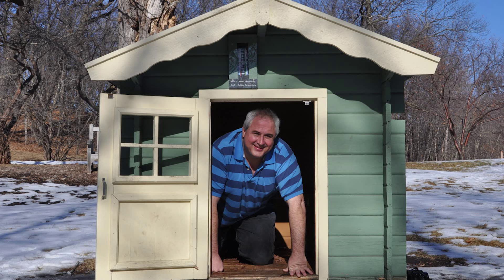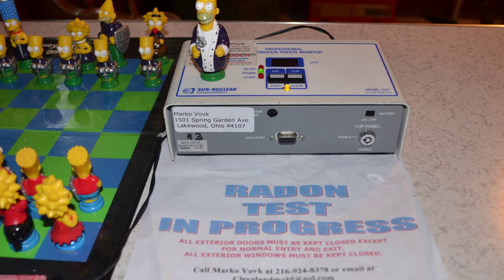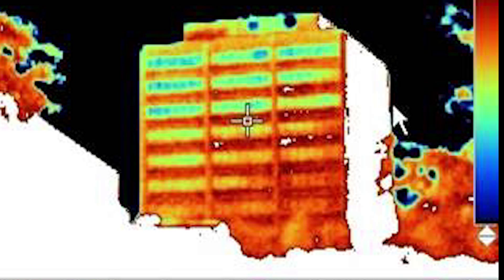If a building has five or more units, it is considered a multifamily building. There are many radon testers; however, there are not many multifamily radon testers. Most states require separate additional licensure or certification for multifamily radon testing. Check your state for radon professionals certified to perform multifamily radon testing.